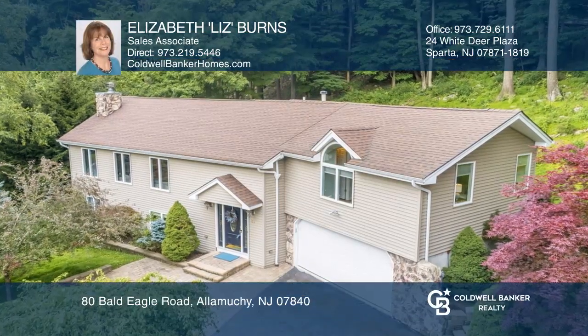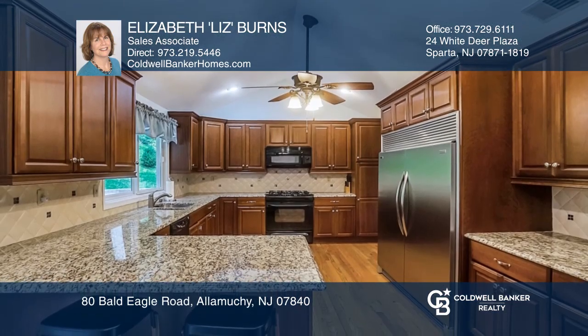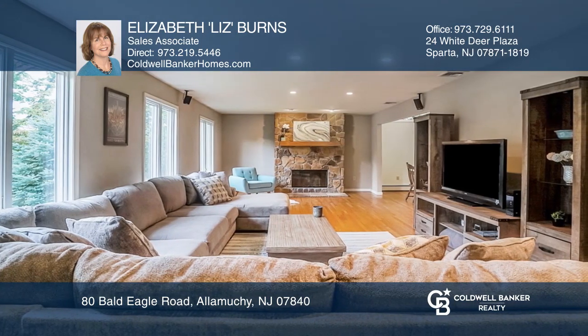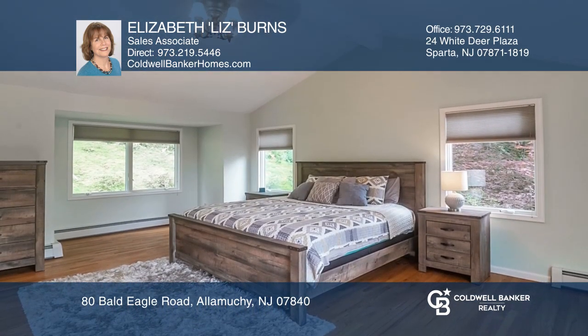This bright and beautiful custom home in Panther Valley has unobstructed peaceful wooded views. Highlights include a chef's kitchen with a breakfast bar and pantry, living and dining rooms with hardwood floors, a fireplace, and sliders to the yard with a deck and patio, and a master suite with two walk-in closets and an ensuite bath.